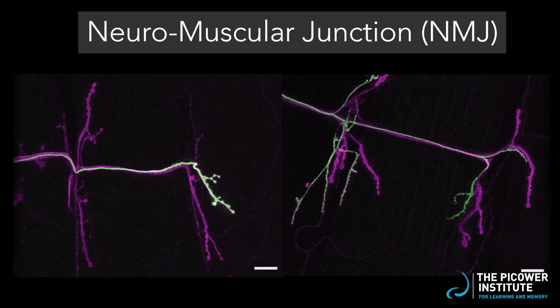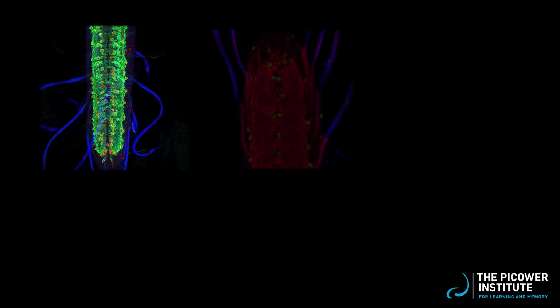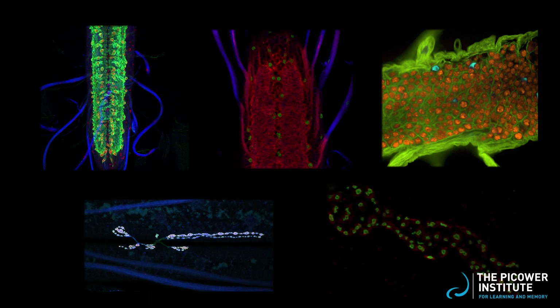The fly nervous system contains large NMJs that innervate the body wall in a very consistent way, allowing us to follow the same individual neuron from the brain and into the muscle across each animal we use. We can then compare changes within a specified neural population when we genetically manipulate the fly.